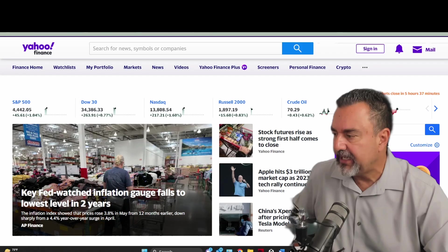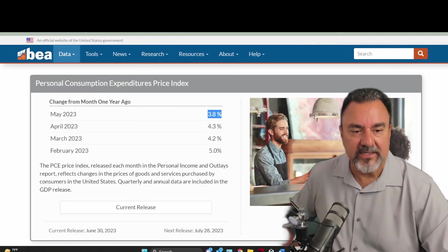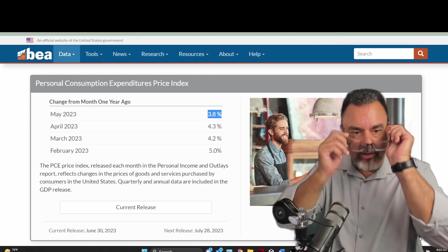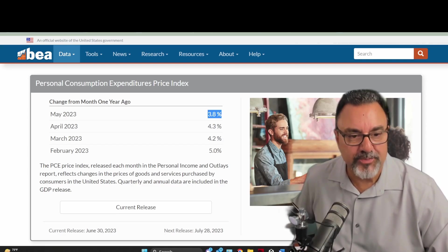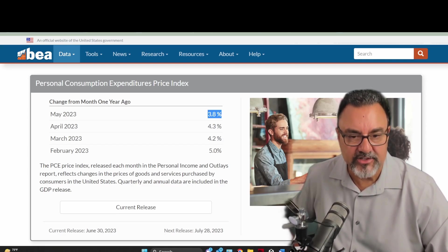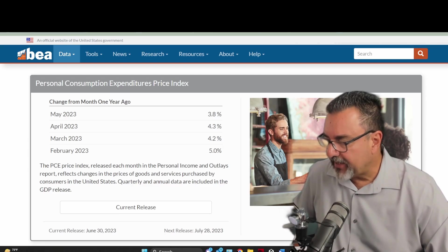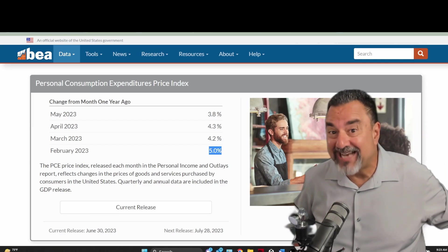So what the heck is the PCE? The PCE price index, released each month in the personal income and outlay report, reflects changes in the prices of goods and services purchased by consumers in the United States, quarterly and annually. In February, that number came in at 5%, but remember just a year ago this number was nine.